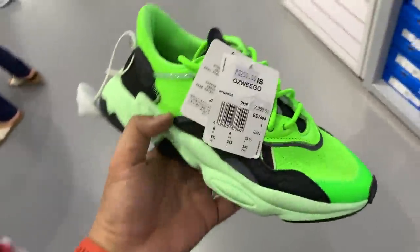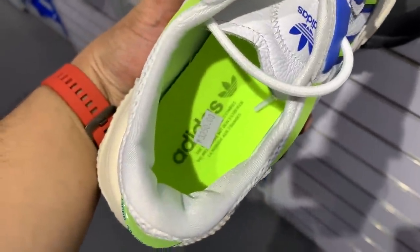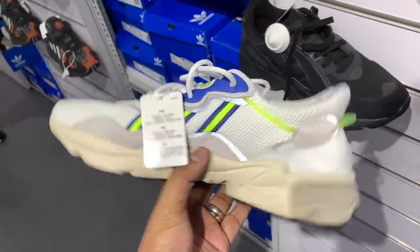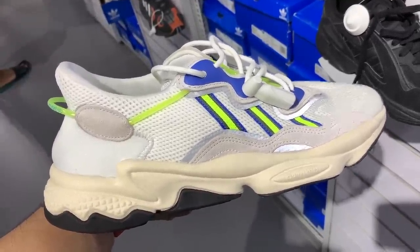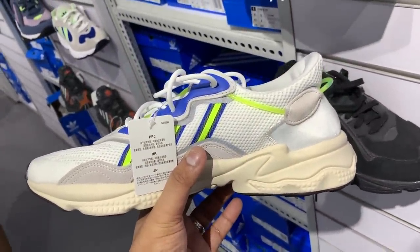The Yeezy Vault colorway in bright green usually sells for 7,500, but it's now at 50% off — you can cop it for just 3,250 pesos here in the Philippines. You can also get the OG colorway with the white and cream, greens and blues, also usually 7,500, and you can get it for 3,250 pesos as well — 50% off. That's an amazing deal for an amazing silhouette.